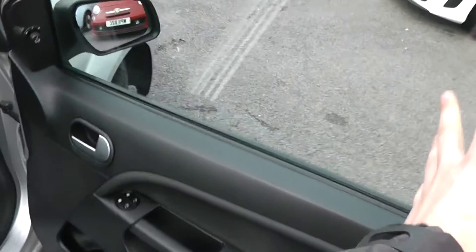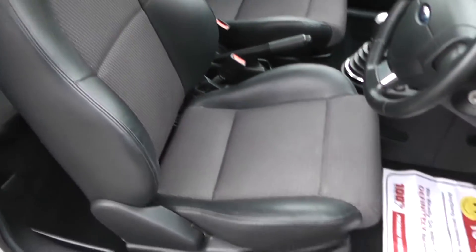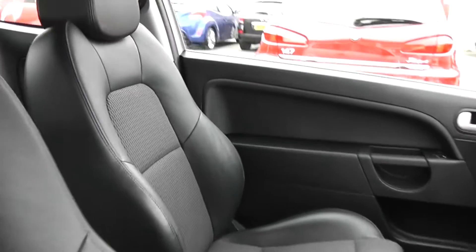If we take a look inside the car, this car has front electric windows. It's also got electric wing mirrors. It's a cloth interior in black, with a height-adjustable driver's seat. There's a figure-hugging support seat in the front as well. In the back, there are also three rear seats, two with headrests.